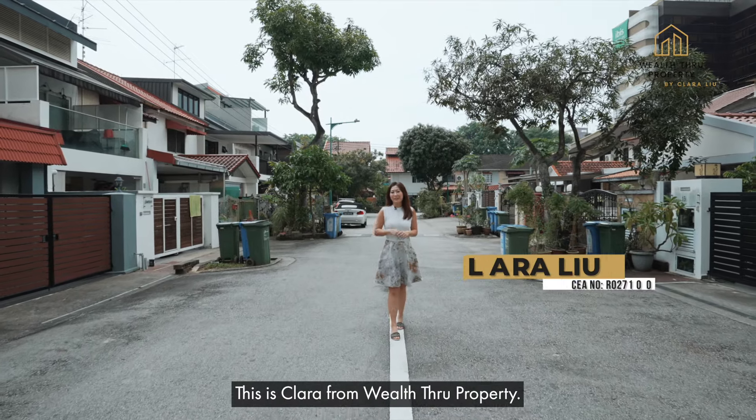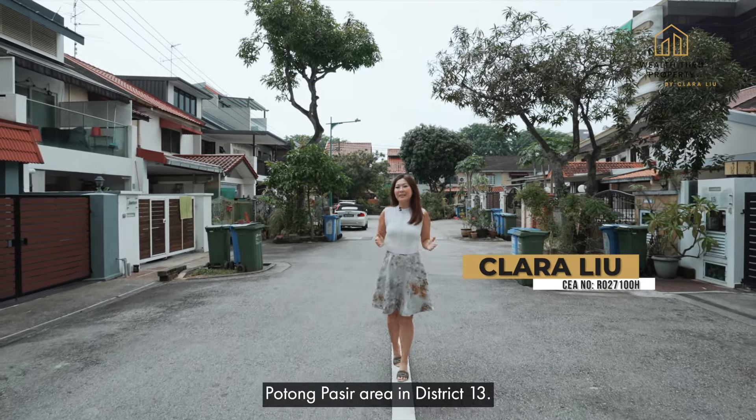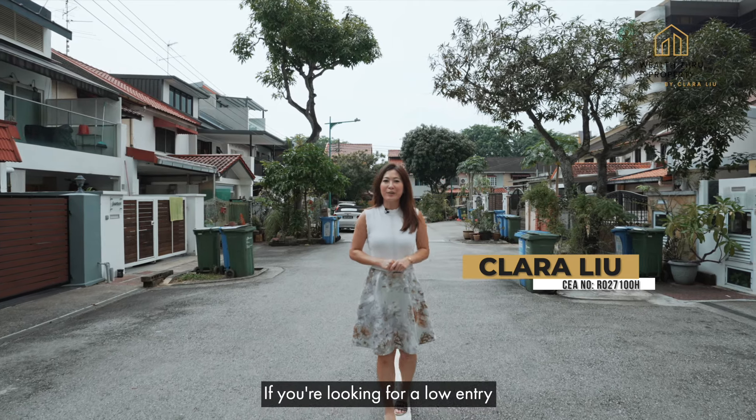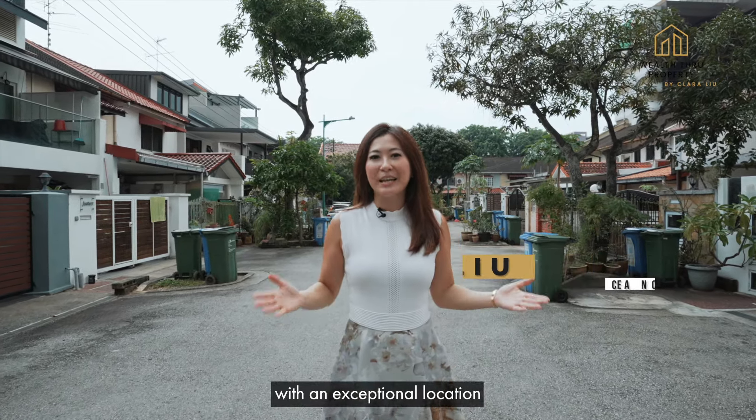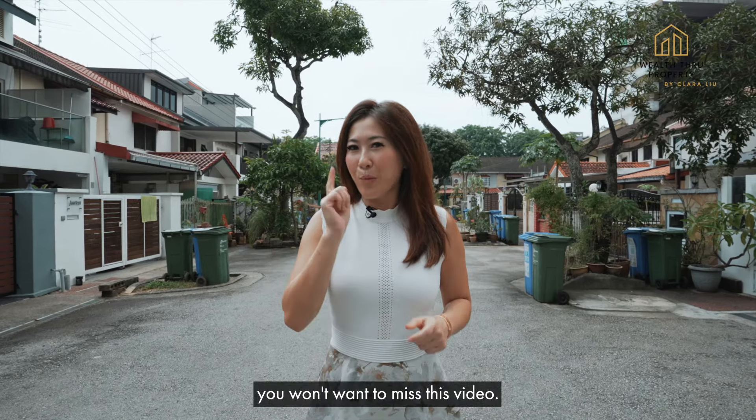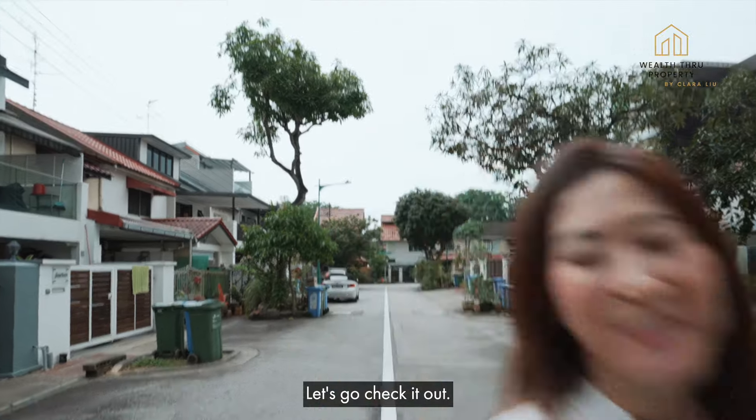Hi guys, this is Clara from Wealth Through Property. Today I'm in the McPherson, Punong Pase area in District 13. If you're looking for a low entry freehold inter-terrace with an exceptional location and plenty of amenities nearby, you won't want to miss this video. Let's go check it out.